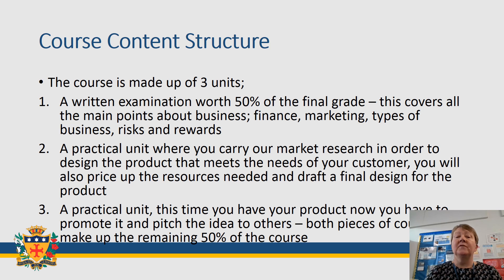Next you'll move on to the written exam, which is worth 50% of your final grade. This covers all of the main points about business such as finance, marketing, the types of businesses that there are, and risks and rewards. You'll sit this exam normally in the summer of year 10, with an opportunity to re-sit if necessary in year 11 in January.